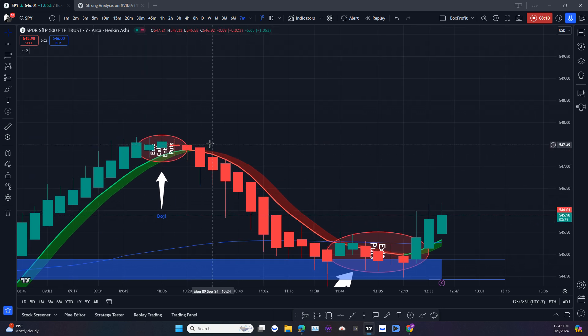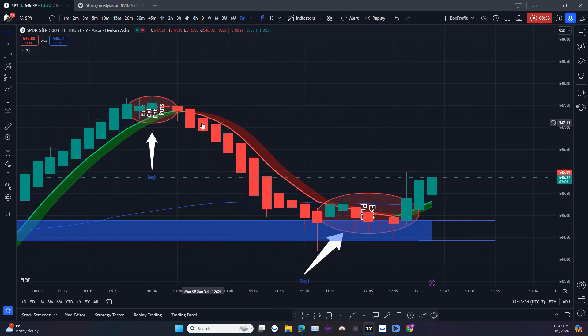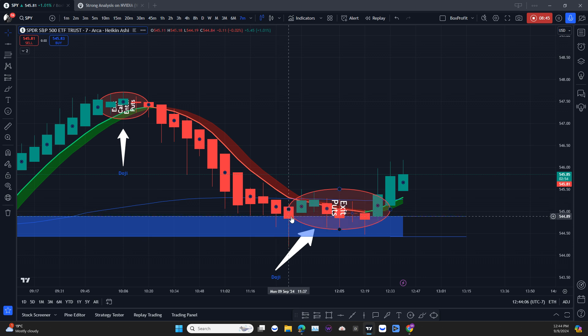You see how this tiny red doji was followed by a red candle that had no wick — that is strong, quite very strong. On a regular chart that would be like a hammer. That no-wick candle shows strong momentum. And remember, this pullback here did not reach the cloud, so that's not a problem — we would stay on that trade.